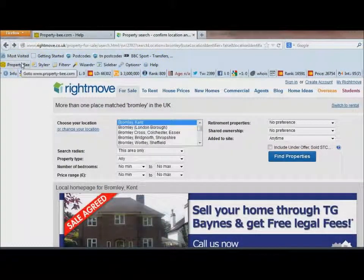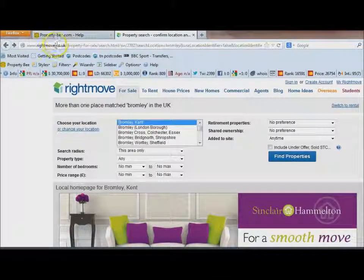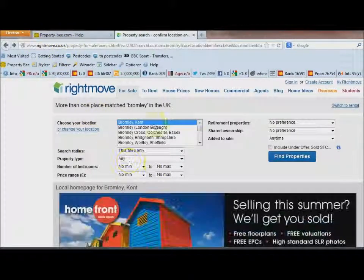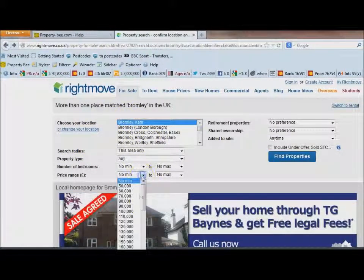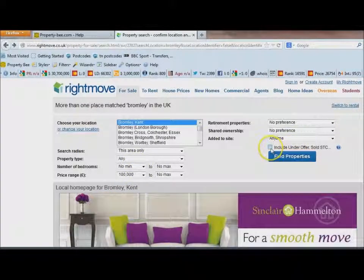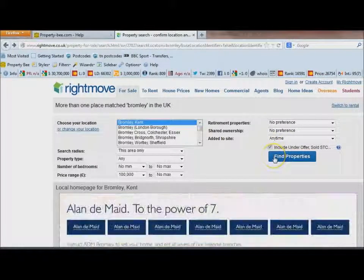To find property I use rightmove.co.uk, which is the biggest property portal in the UK. Here I'm setting up a new search — I'm looking in Bromley, and I'll choose a price range with a minimum of £100,000. I'm also going to check the box which means properties that have been sold will still be shown in my results.